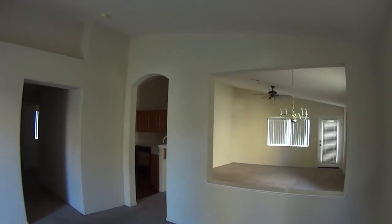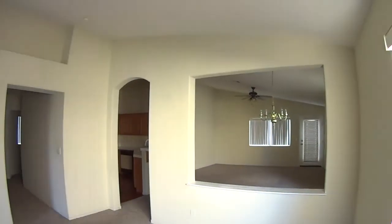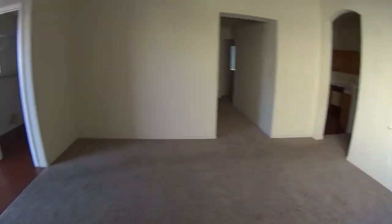Once again we're in the let's-make-it-as-dark-as-possible mode. The carpet looks to be new.